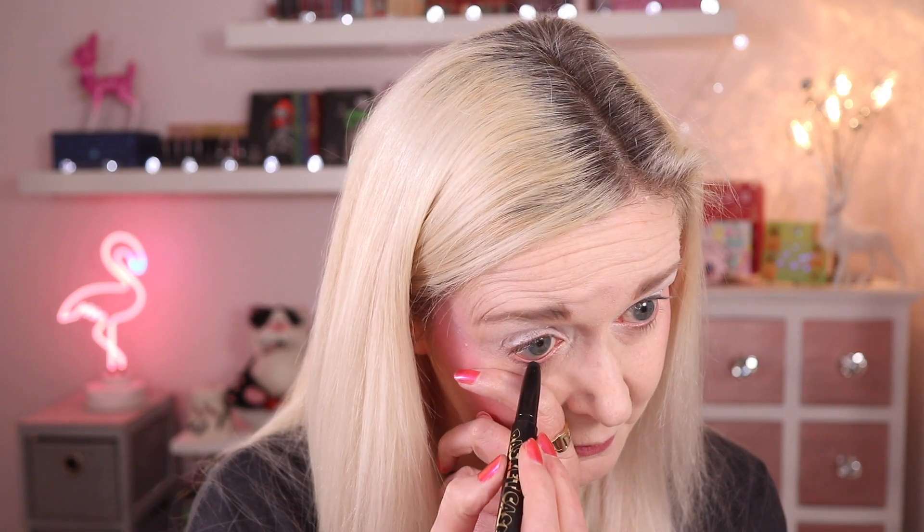Now I've laid down the base, I want to lay down a black smudgy eyeliner underneath my eyes. I'm going to use this one from Kat Von D — this is Basket Case and it's like an anti-precision liner, so it's a big sort of tip but you can really get a nice smudged out kind of look with it.